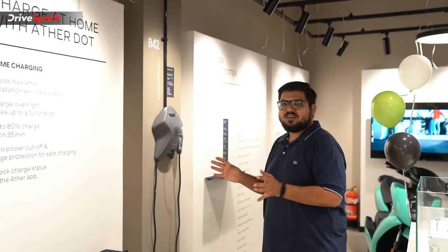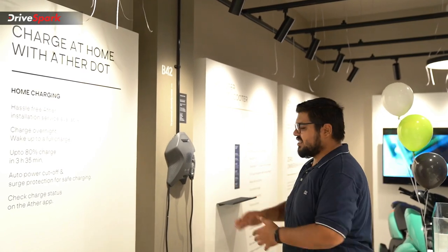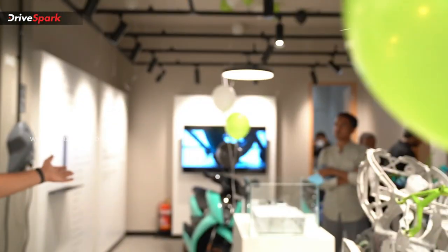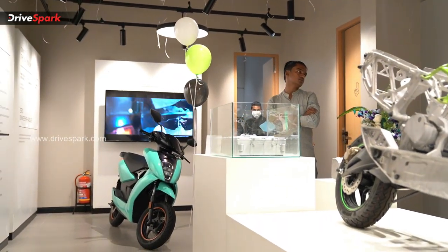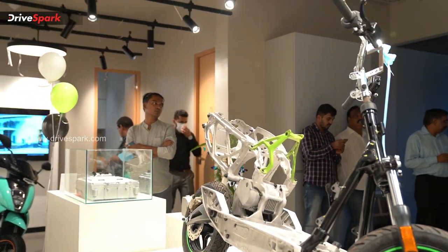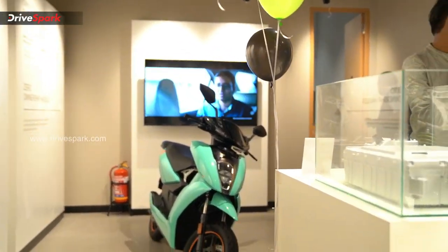This is your home installation setup. So you have the scooter here — this is the Ather Dot, the charging station. You can see there are 3 scooters here, including the 450X in a beautiful turquoise color.